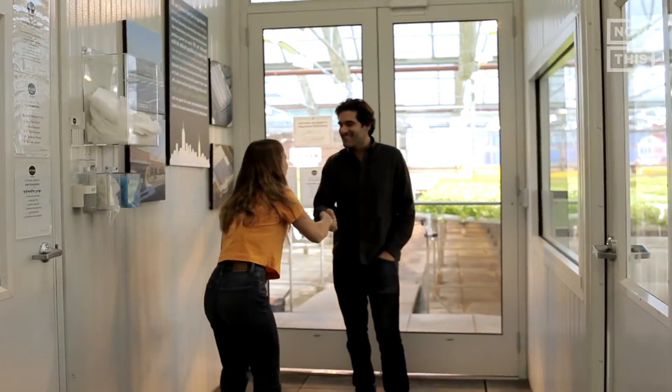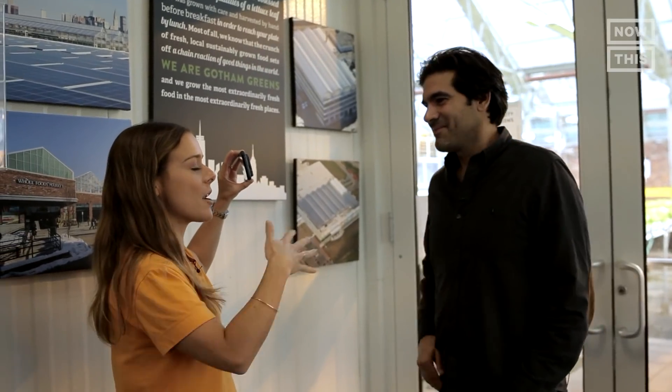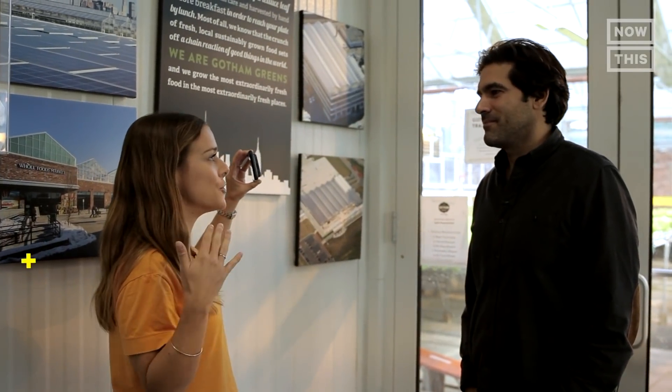Welcome to Gotham Greens. So nice to meet you. I personally — and I feel like a lot of people in my generation as well — are so fascinated by the hydroponic indoor farm, the farm of the future. I would love to just take a look inside and learn how all the magic happens.